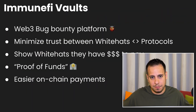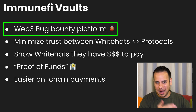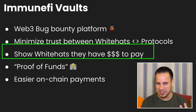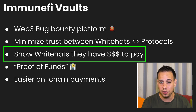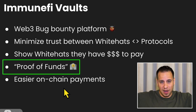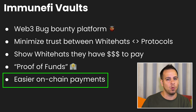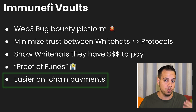Immunefi is a Web3 bug bounty platform — you probably already know that. It connects Web3 bug hunters to protocols. The vault's idea is to minimize the trust required from white hats toward the protocol, so white hats can see that there is actually money available to pay in case a security issue is reported. It's also called something like proof of funds — the protocol is basically giving proof that it has the funds. And it makes the whole payment process between white hats and protocols much easier, on-chain and transparent, which is great.